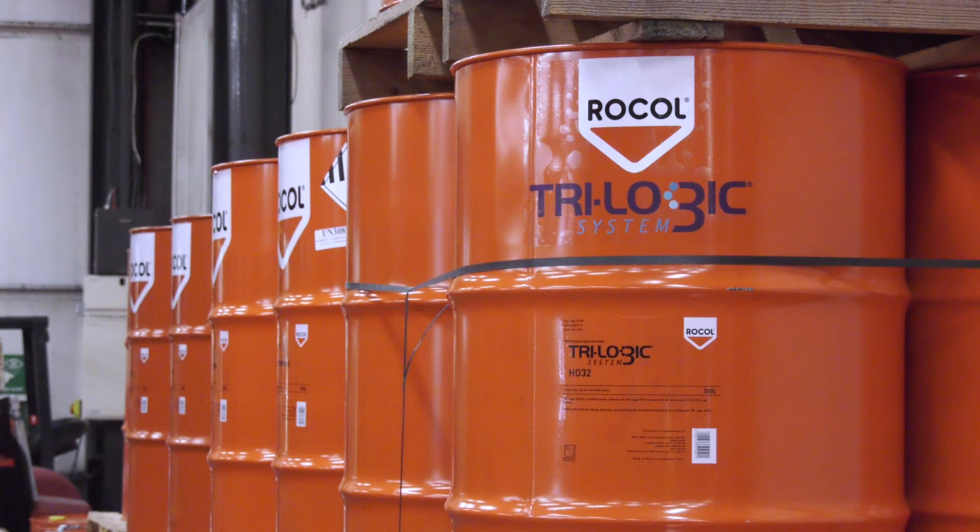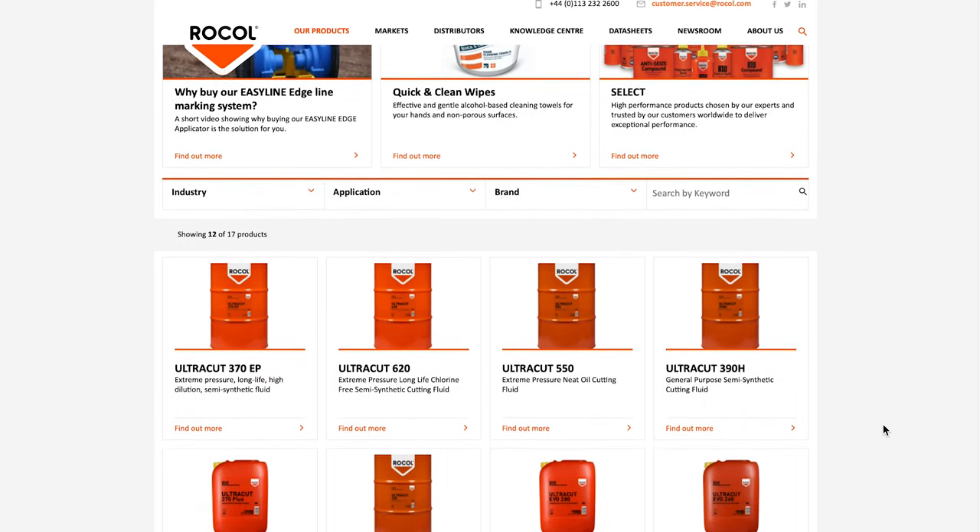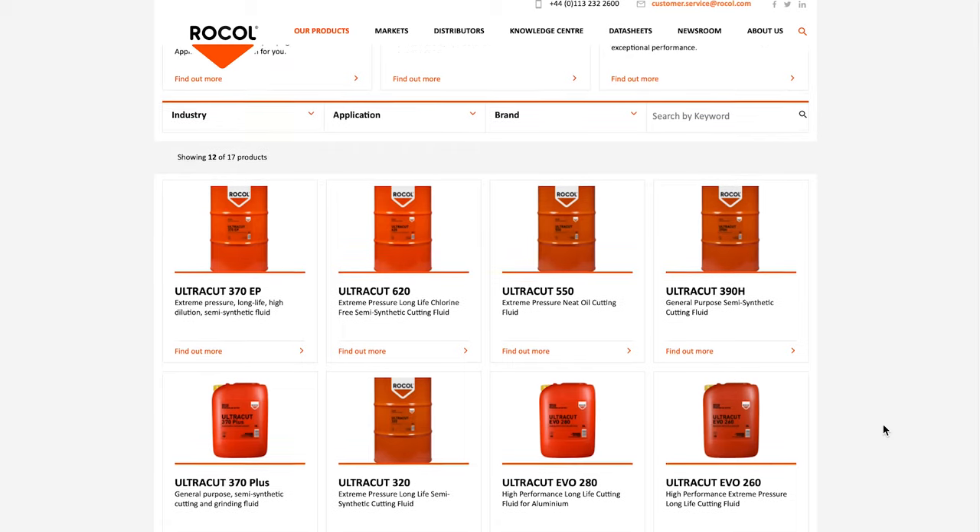We have many different types of customers — from the classic CNC shop users right down to more specialist applications. Really one of the biggest challenges is trying to understand every single customer and bringing that within to ROCOL. So we are thinking not only within our four walls, we're thinking about how customers continue.